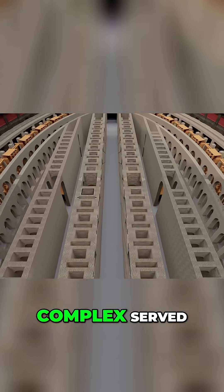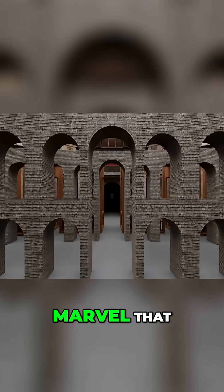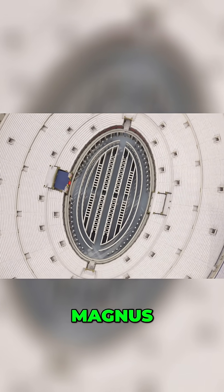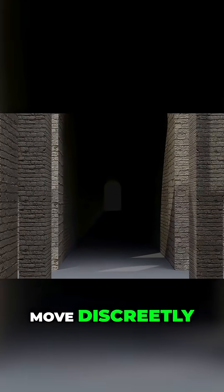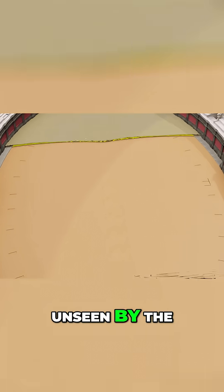This underground complex served as the backstage area for gladiators, animals, and props — an engineering marvel that brought the spectacles above to life. Four tunnels linked the Hypogeum to external facilities, like the Lotus Magnus. These hidden passages allowed fighters and animals to move discreetly from the training grounds to the arena, ensuring they remained unseen by the public until their dramatic entrances.